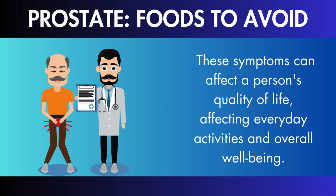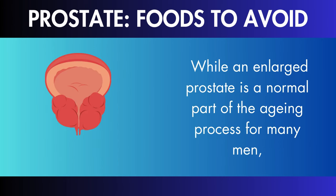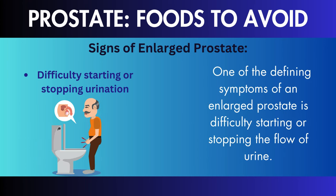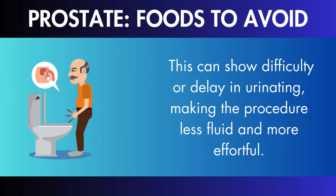These symptoms can affect a person's quality of life, affecting everyday activities and overall well-being. While an enlarged prostate is a normal part of the aging process for many men, not everyone will suffer uncomfortable symptoms, and the intensity of symptoms can vary greatly between individuals.